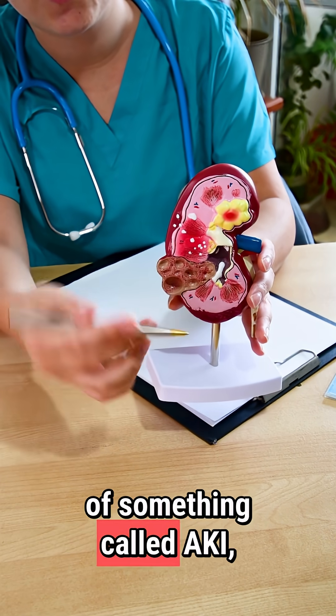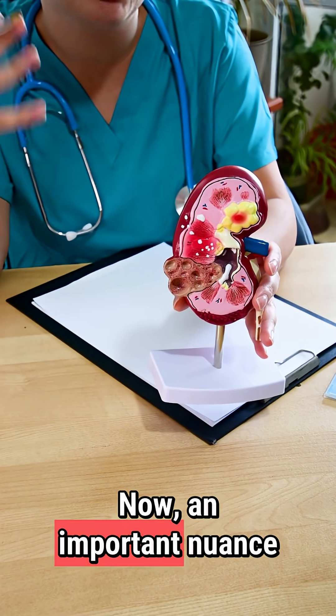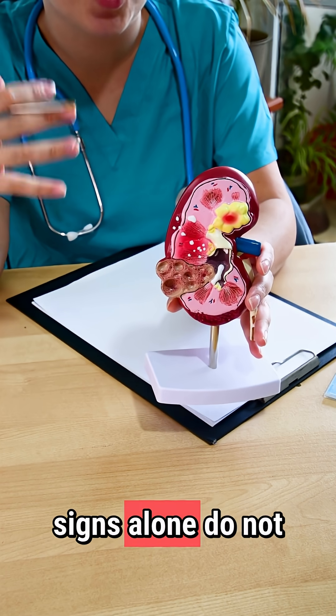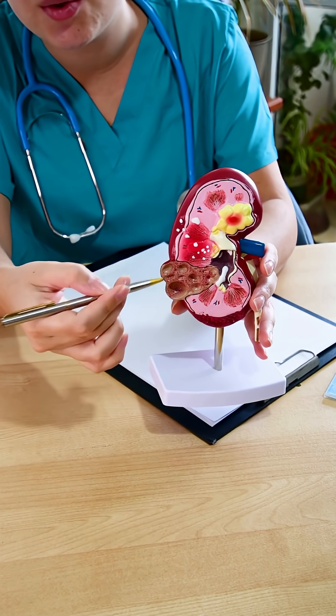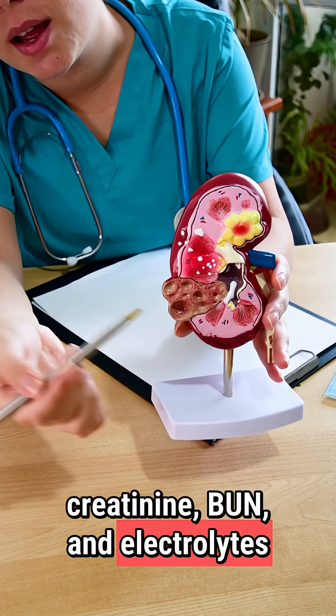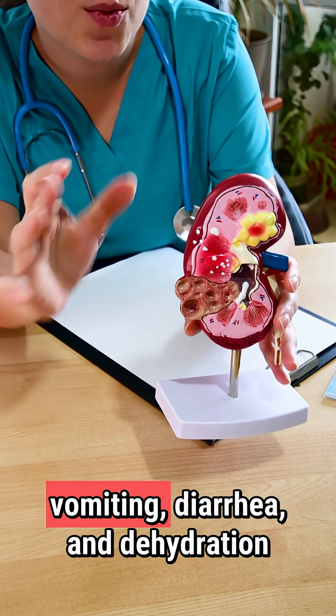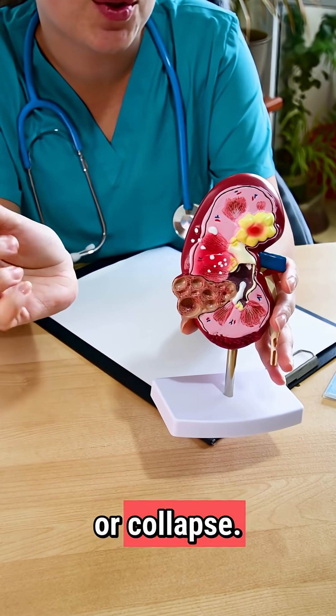These signs are indicative of something called AKI — acute kidney injury. An important nuance is that these signs alone do not confirm AKI. We need blood work such as creatinine, BUN, and electrolytes to confirm the diagnosis. Severe AKI may include vomiting, diarrhea, dehydration, or collapse.